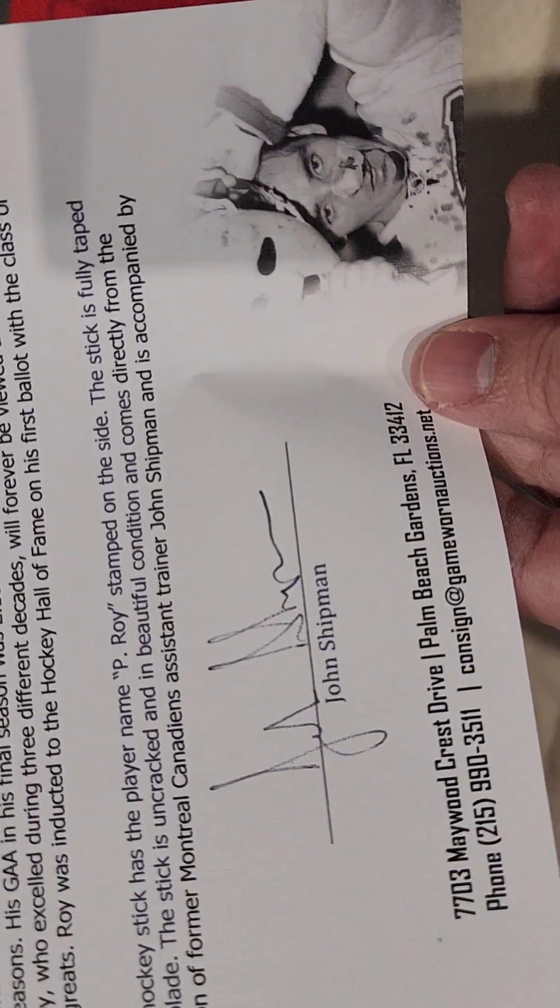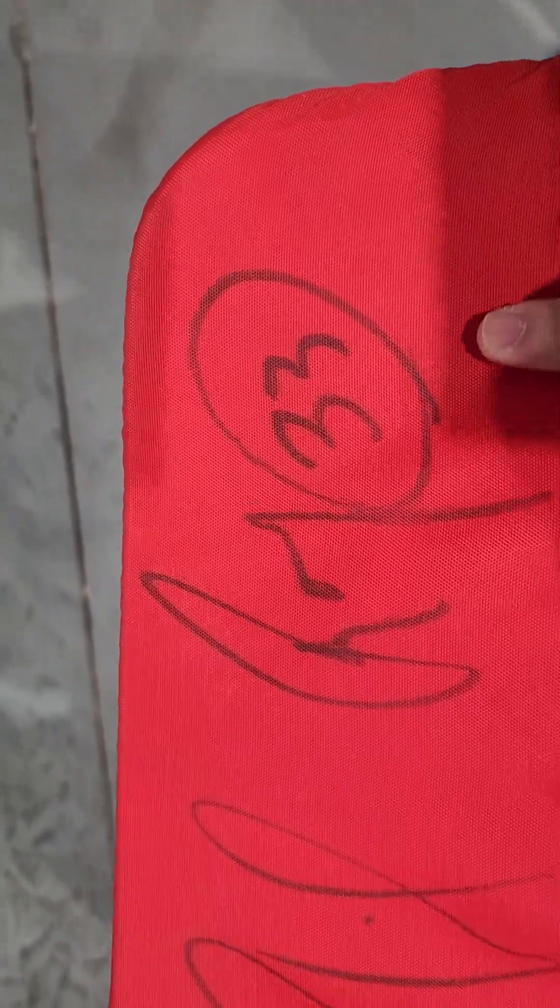I'm guessing this person gave it to John Shipman, unless he calls Shipman SLP — I don't know what happened here. But look at this autograph: Patrick — the connected signature — I don't know what that is. Patrick Roy. I've never seen the R spelled out like this, and I've never seen the 33 in a circle ever. So freaking cool.